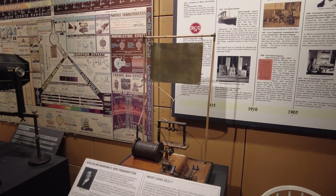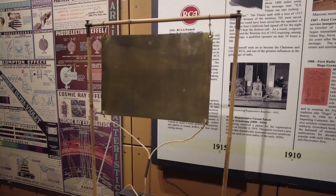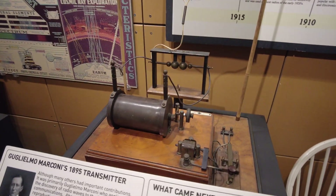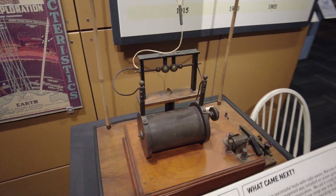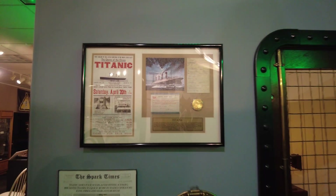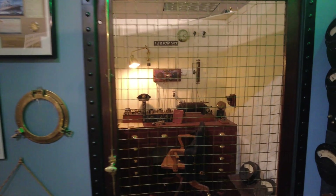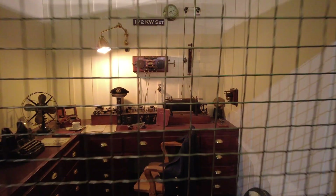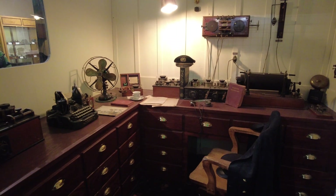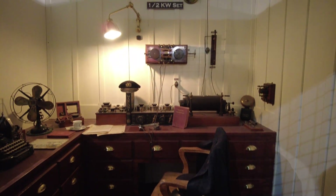In the late 1800s and early 1900s things began to go wireless with Marconi's invention of the wireless transmitter. Marconi achieved fame in 1901 when he built a spark transmitter powerful enough to send radio waves across the Atlantic Ocean. The Spark Museum also has a reproduction of the radio room on the Titanic, which is outfitted with a rare original Marconi wireless set. Operators would have signaled from here using Morse code, calling out for assistance as the ship sank into the waters of the North Atlantic.